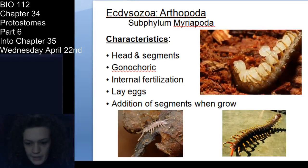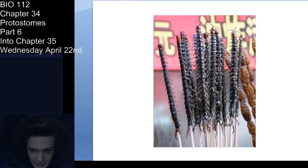Some shared characteristics of myriapods across chilopods and diplopods: they have a head and then numerous segments — not just three tagmata or a cephalothorax and abdomen, but many. They're gonochoric — male and female centipedes and millipedes. They have internal fertilization and lay eggs, and they actually keep adding segments as they grow. Myriapods are mostly seen as pests, but in many parts of the world — particularly Asia — they're actually important food sources, full of protein.